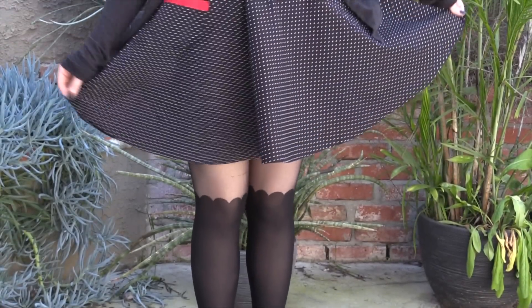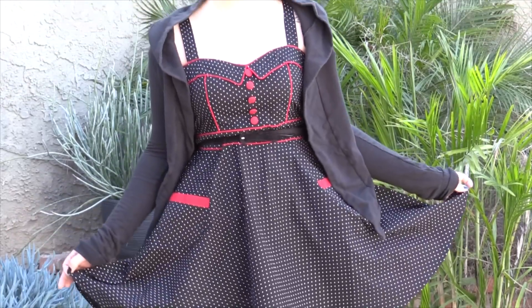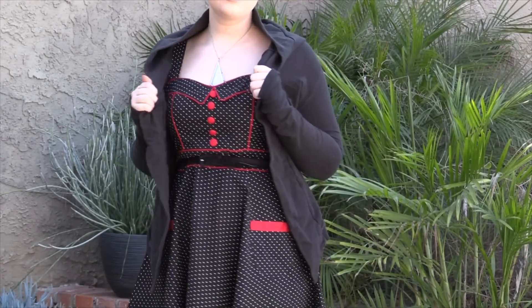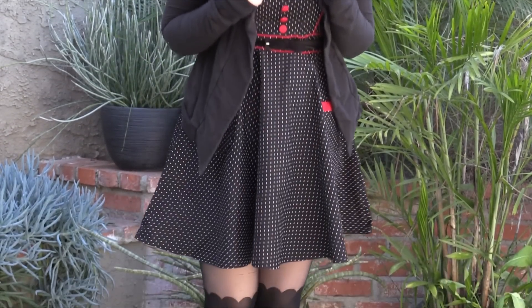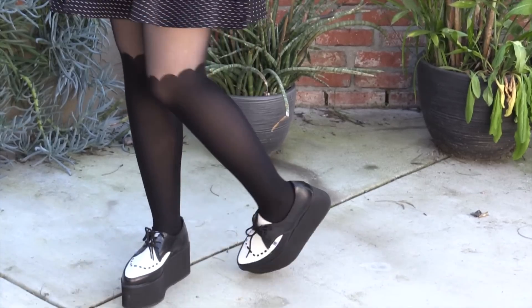A plus side of this dress is that it is a full circle skirt and it's got pockets in the front — that's awesome. The buttons on the front are fake, but it does have a zipper in the side. I love it. It's so easy and breezy and dark. Who doesn't love black clothes?